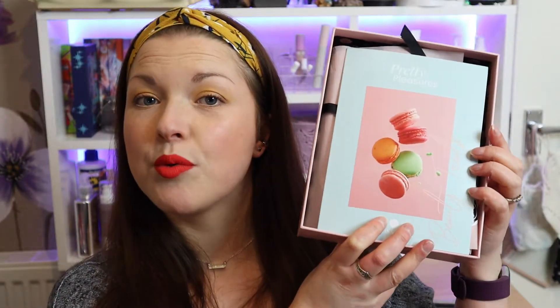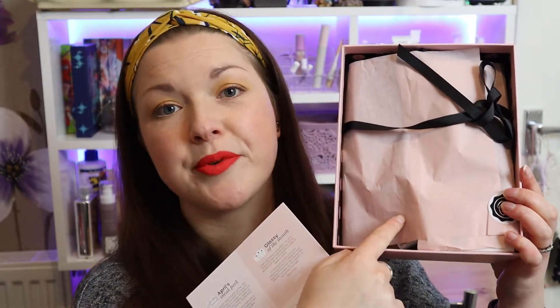Inside the box you'll find five beauty-related items ranging from deluxe all the way up to full size — anything from makeup to skincare, haircare, and beauty tools. The total value is usually around the £50 mark, sometimes a little bit more. When you take the lid off, there's a little card and the items are wrapped in tissue paper underneath. The card tells us about the theme and all about the items inside, including RRPs and how to use them.